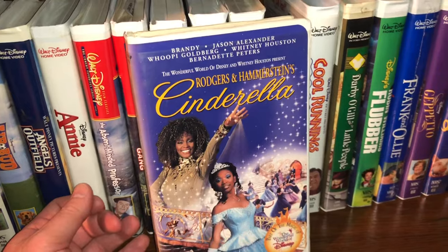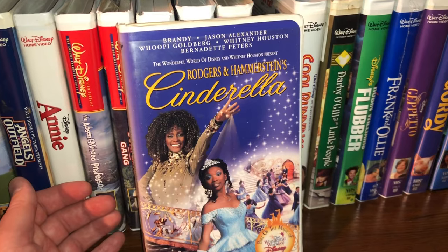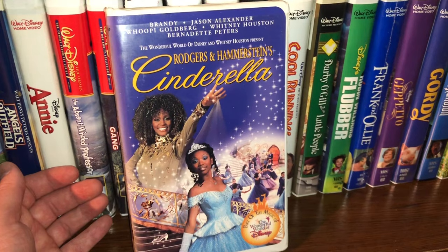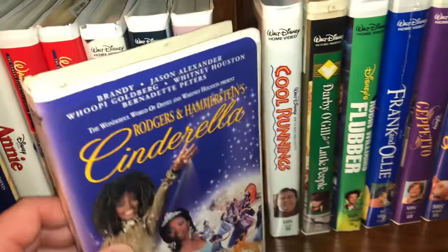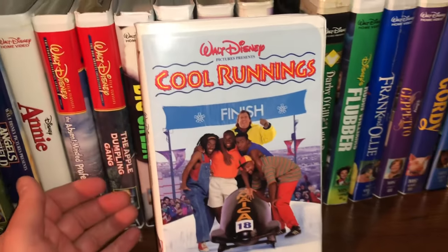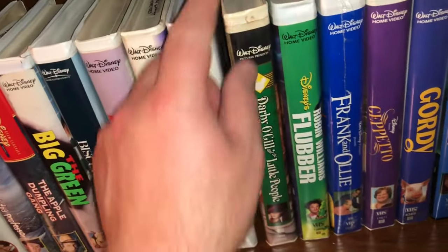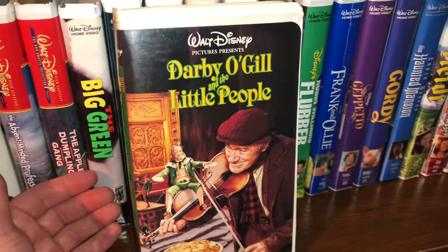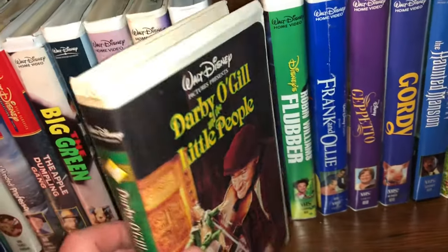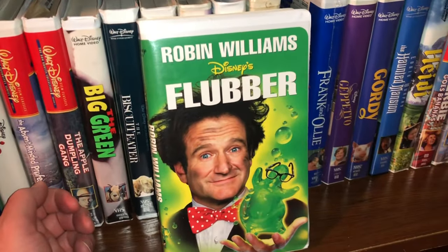I'm more into the animation — a lot of these live action ones I've never seen before. Here's another one I've never seen: Cinderella starring Moesha. And then here is Cool Runnings, Darby O'Gill and the Little People, and Robin Williams in Flubber.